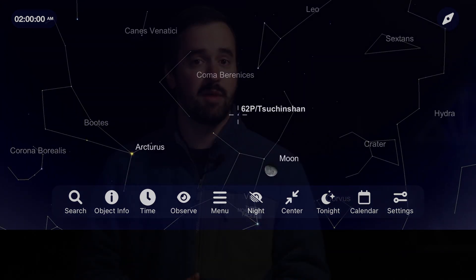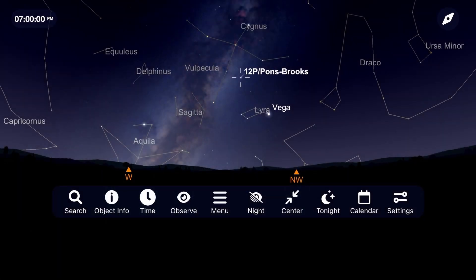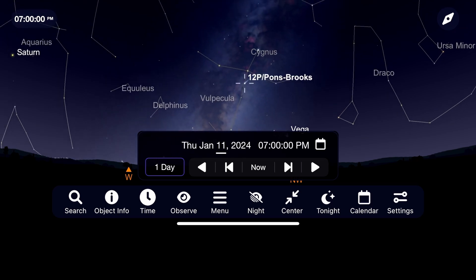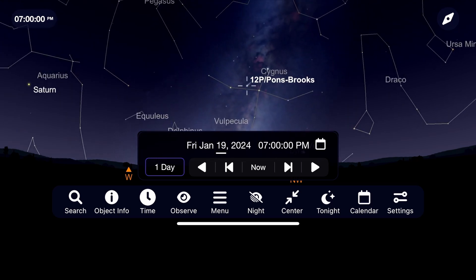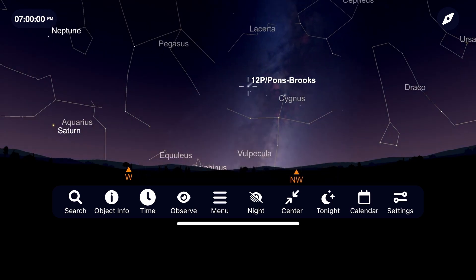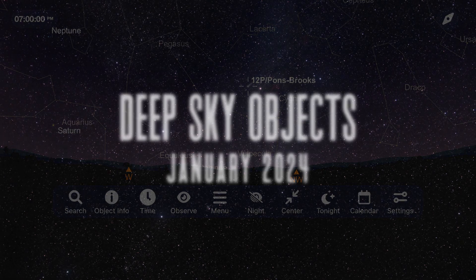The most impressive comet this month and possibly for all of 2024 is 12P Pons-Brooks. Given the nickname the Devil Comet back in 2023 due to some outbursts that made it look like it was growing horns, Comet 12P Pons-Brooks is going to be at around 8th magnitude this month, and should be a nice target about an hour after sunset as it travels through the constellation Cygnus in the northwest sky. We'll continue to check on this comet each month as it makes its closest approach to Earth this April.